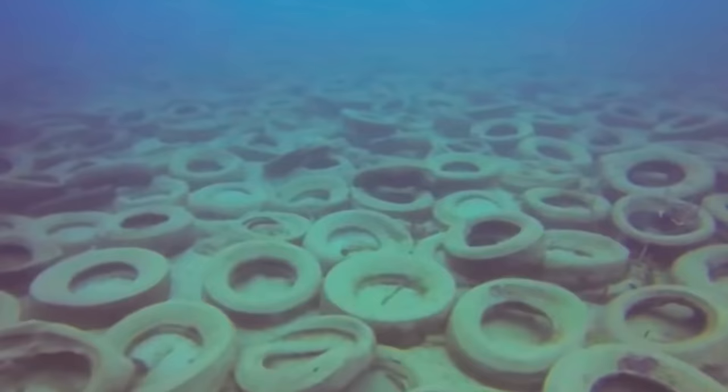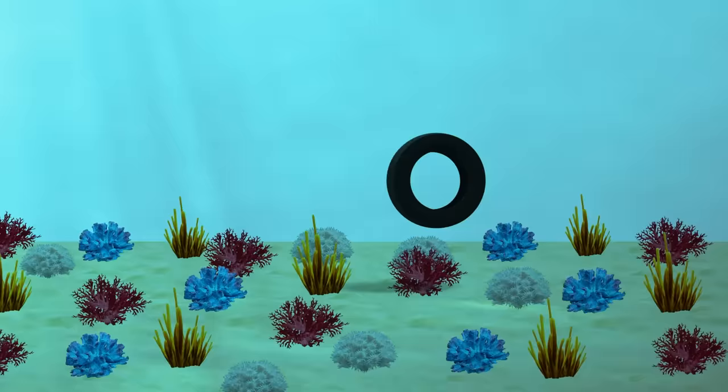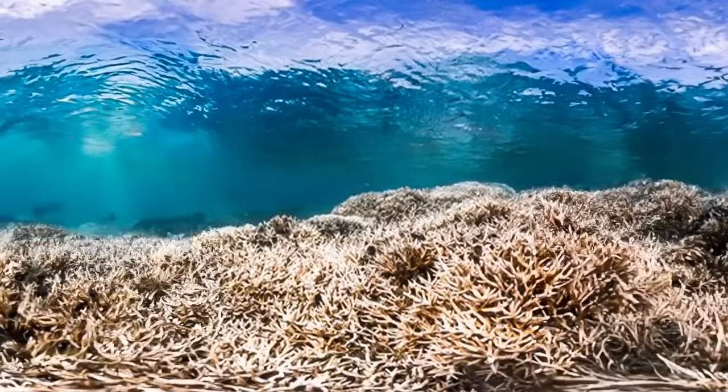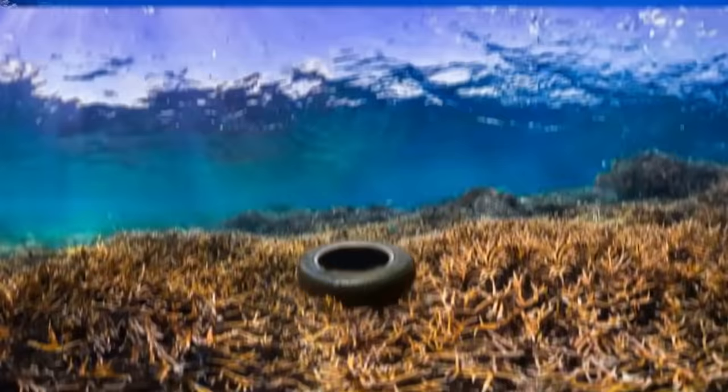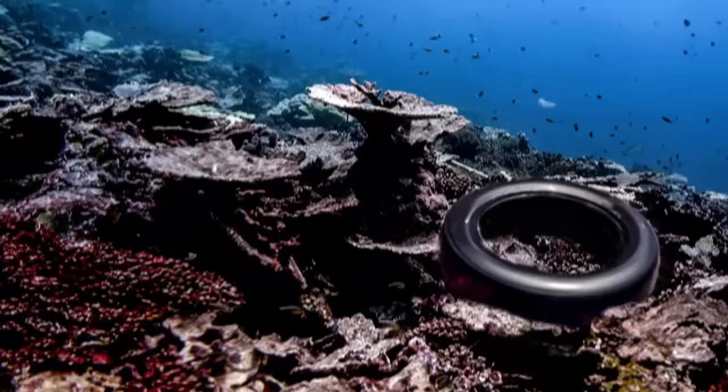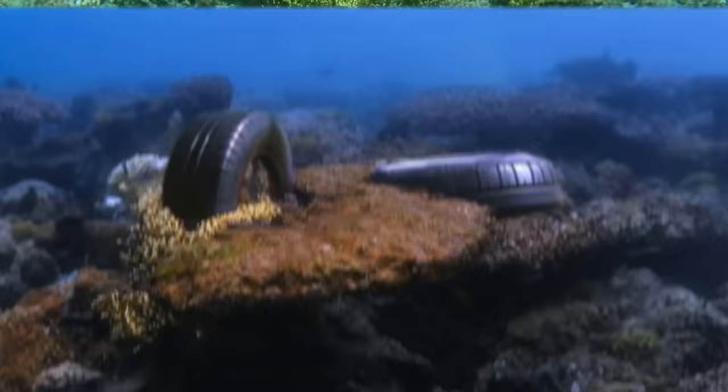If the tires had simply stayed at the bottom, useless to anyone, it wouldn't have been catastrophic. But those tires were moving. Currents and storms dragged them across the closest natural coral reefs, squashing corals and keeping them from bouncing back. Rubber debris became flying hazards wrecking coral reefs and other underwater homes — reefs that already face pollution, shoreline building, overfishing, and climate change.